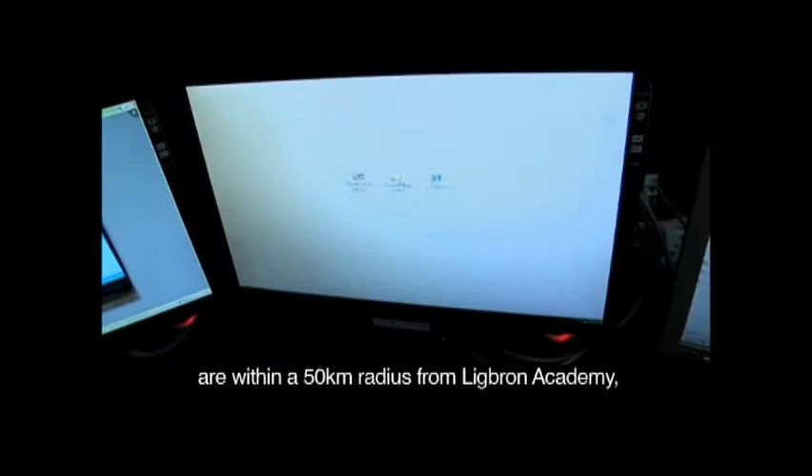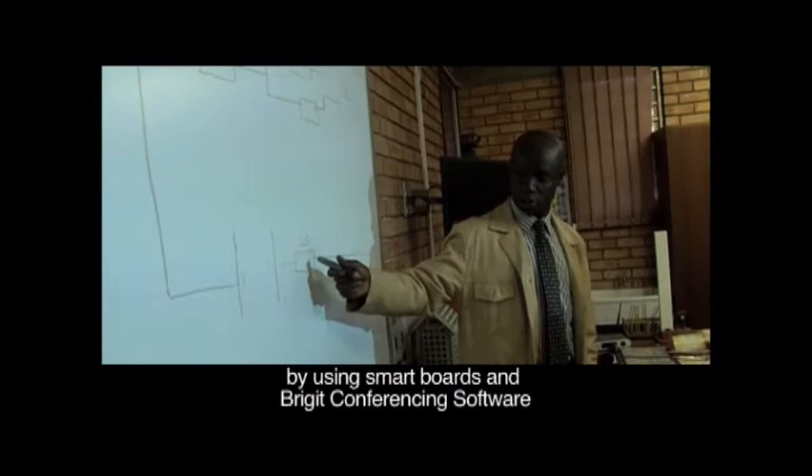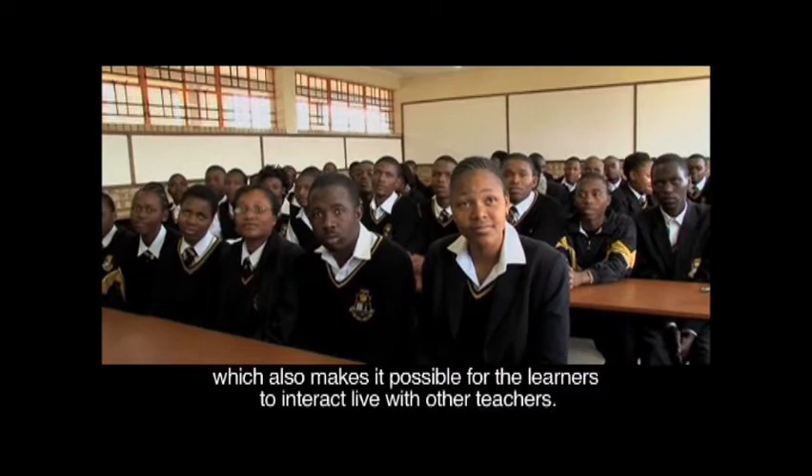The five underprivileged schools that benefit from this technology are within a 50-kilometer radius from Lake Bron Academy and they connect via video conferencing by means of digital cameras. Desktop sharing takes place between these schools by using smart boards and Bridge conferencing software, which also makes it possible for the learners to interact live with other teachers.